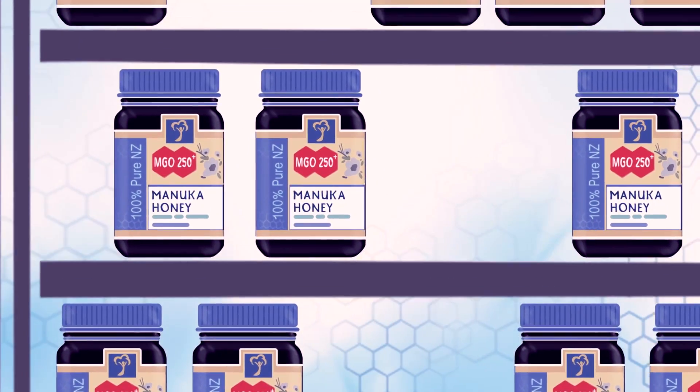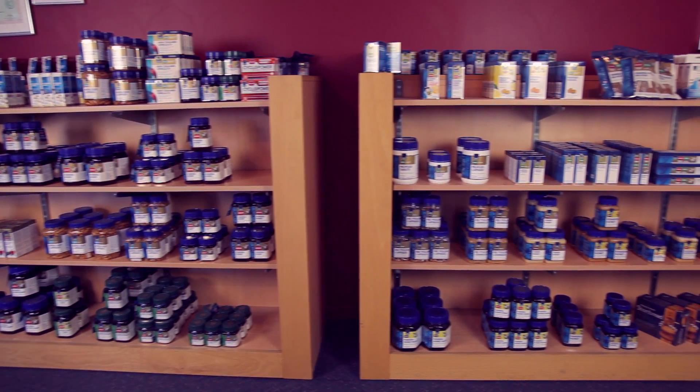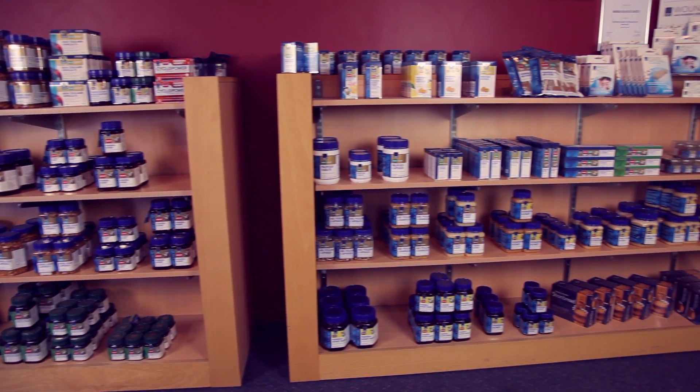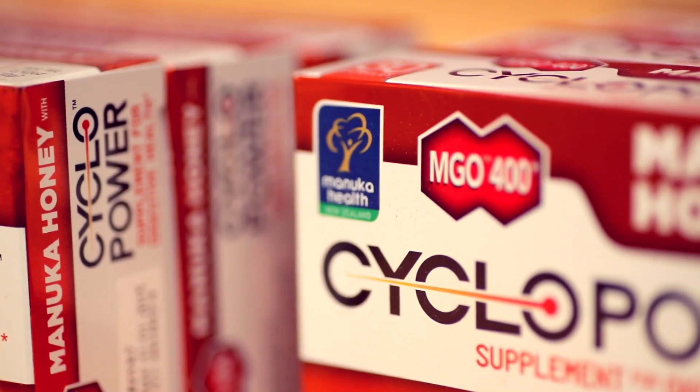One of the advantages of knowing the MGO level is that you can be sure that you're getting that special activity. MGO Manuka honey and honey-based health supplements are sourced from pristine ancient native Manuka forests. Manuka Health is the first company in the world to use the methylglyoxal rating system, giving you absolute assurance as to the potency of the special healing compound in MGO Manuka honey.